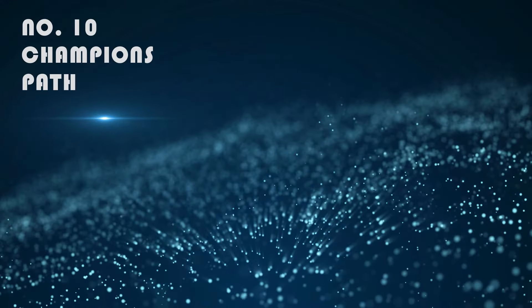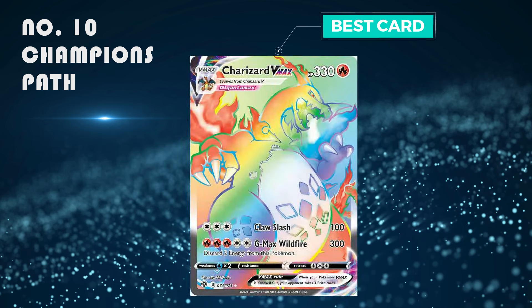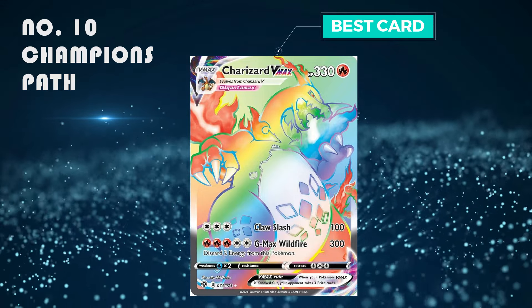Number 10: Champion's Path. Honestly I think it's quite a good set — we're getting into the good sets now and it's just brilliant. The best card is the rainbow Charizard V-Max, which is selling for 100 pounds.